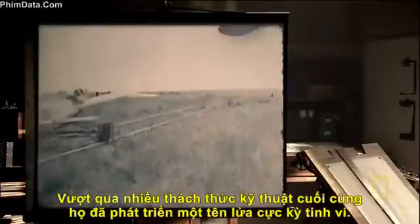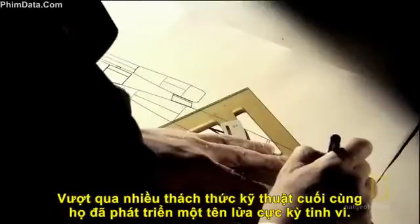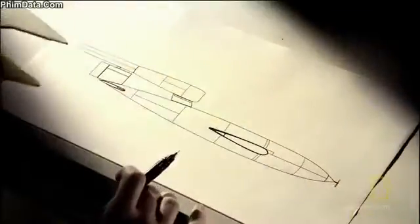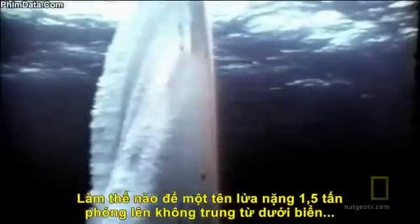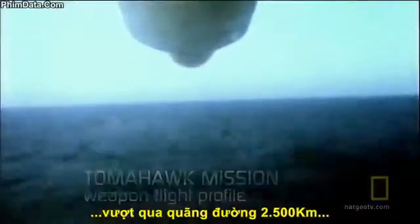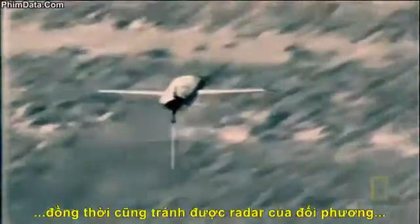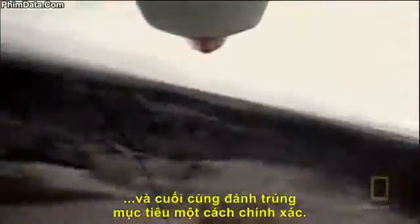To build such a weapon, they had to overcome a series of extreme technical challenges. What does it take to push a 1.5-ton missile out of the ocean? Fly it at 550 miles an hour for 1,500 miles, dodging enemy radar, and then home in on its target to strike with deadly accuracy?